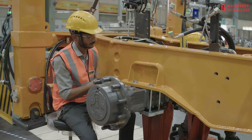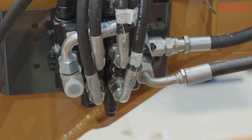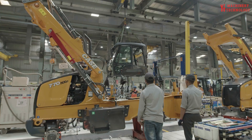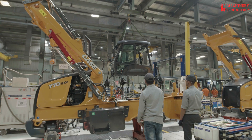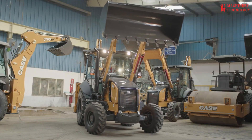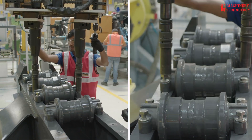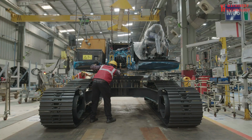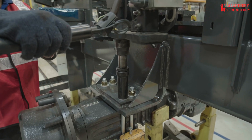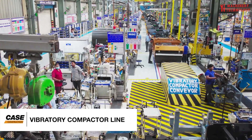Then there was the crawler excavator line, equipped with advanced tech for aligning and assembling components weighing up to eight tons — a fascinating sight to witness. On the vibratory compactor line, I saw the meticulous testing and installation of insulating pads to maximize operator comfort. While Case's machinery and tools are state-of-the-art, I came away with a deeper appreciation for the company's dedication to listening to its customers, which truly drives the innovation and refinement of their equipment. This plant is a remarkable blend of tradition, technology, and forward-thinking that brings Case's world-class construction machines to life.